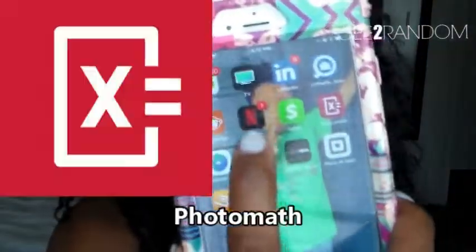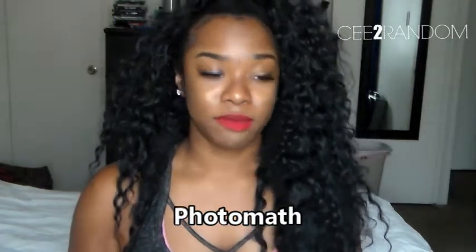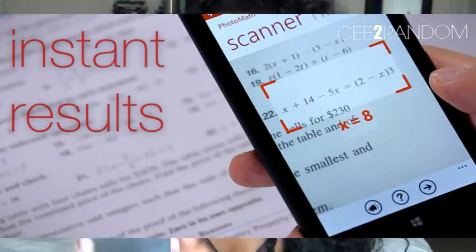The last one is the Photomath app. When I was taking a math class, this app was life or death — I probably would not have passed without it. It allows you to take a picture of a math problem, it scans it and solves the problem for you. Not only does it solve it, but it breaks it down and shows you exactly how the problem was solved. Don't you wish you had that back in your math class?